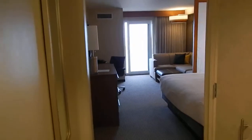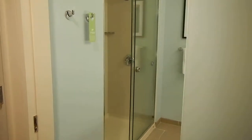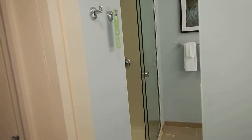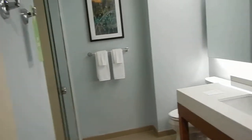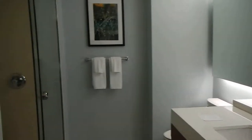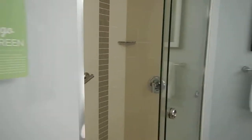I want to show you — I'll back up here a little bit to the bathroom first. Very unique bathroom, I love the door here. This is the newest hotel in Daytona Beach Shores, and also a walk-in shower, nice and big.